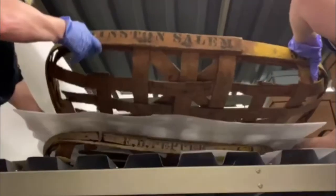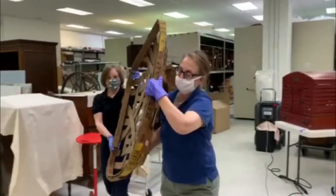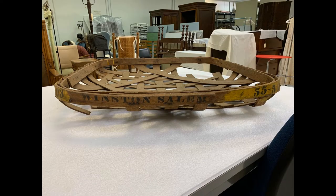Flat, shallow baskets like this one were used to move tobacco leaves around warehouses and keep the leaves off the dirty floors. The Snow Basket Company made baskets in High Point around the turn of the 20th century, although this basket was made by a Winston-Salem company.